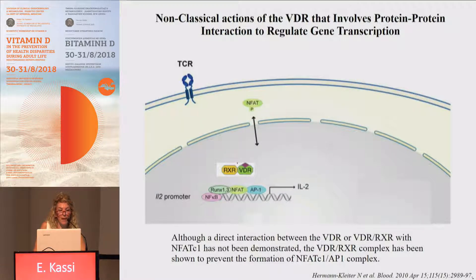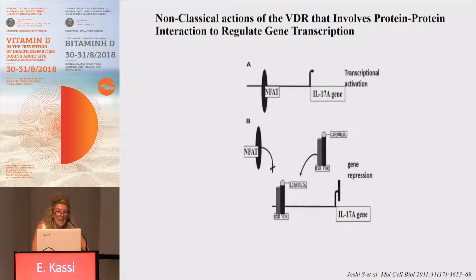In the case of IL-2, which is known to be negatively regulated by vitamin D, the RXR-VDR complex can interact with NFAT and prevent the formation of the complex required to start transcription of IL-2. Moreover, they can induce sequestration of RXR, thereby preventing transcription of IL-2, and the same applies to IL-17.